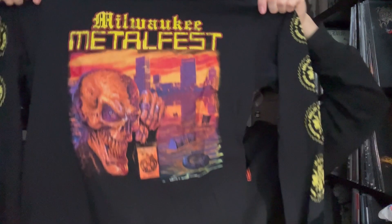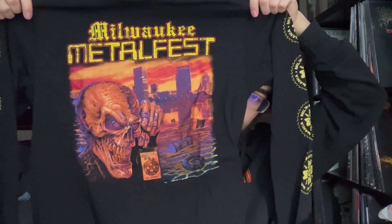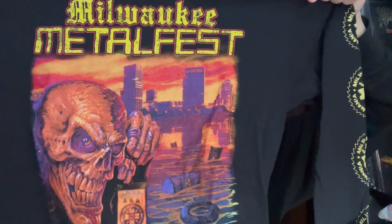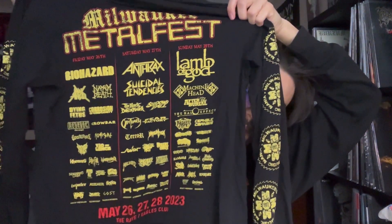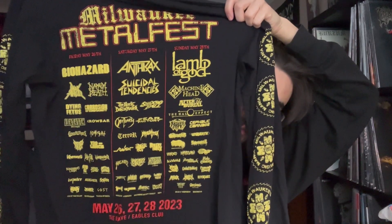These ones you may recognize from the Milwaukee Metal Fest video. We have their little zombie guy on the front, and I got the long sleeve version. It has the Milwaukee Metal Fest logo on the sleeves, and on the back — probably the coolest part — every single band that played that weekend. It's got where it was, what it is, the dates, the bands — everything. You could just whip out that shirt and show people what happened.